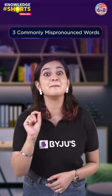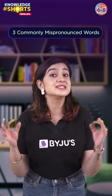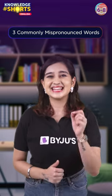Hey there students! Today we're going to talk about three commonly mispronounced words. These are words that many people pronounce incorrectly, but with a little practice, you can get them right. Let's get started.